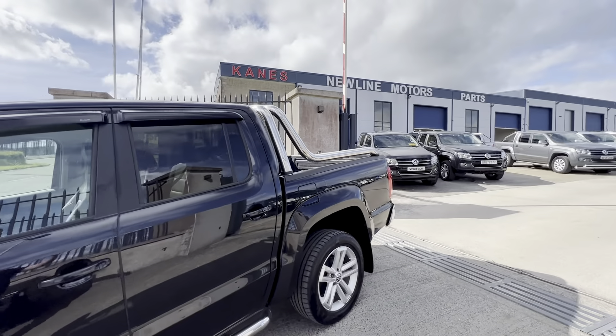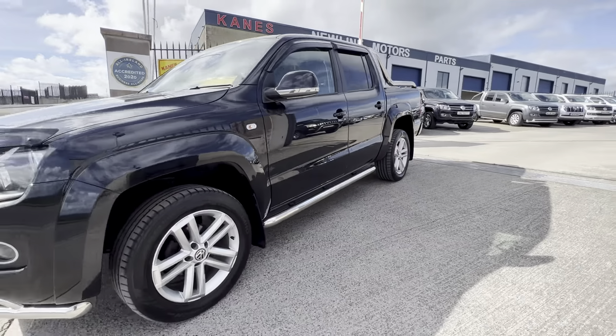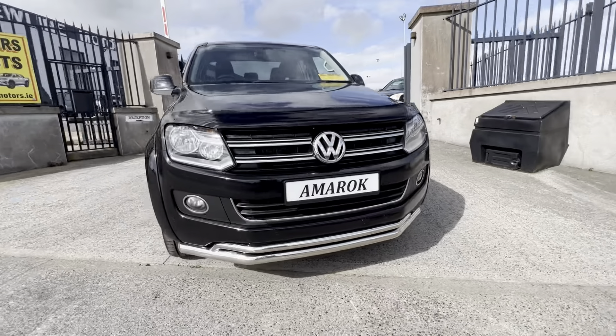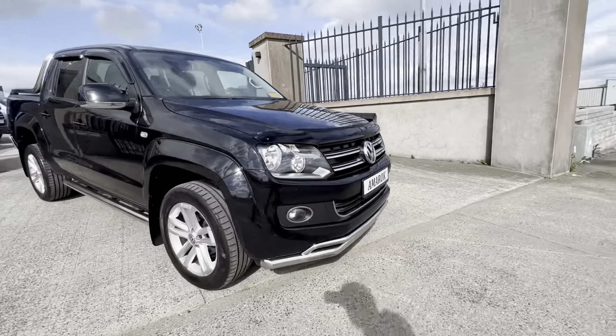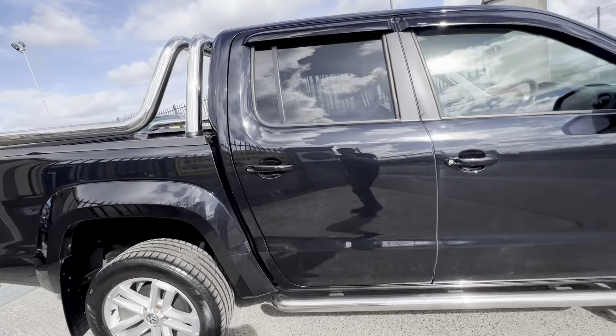Finished off with a rear chrome canyon bar, wind deflectors, chrome sidebars, 19-inch alloy wheels, front bonnet guard and front bumper spoiler, bumper bar. Lovely deep black, tinted windows in the back.